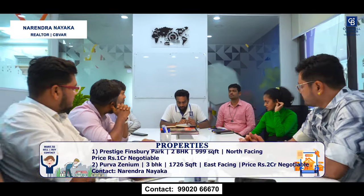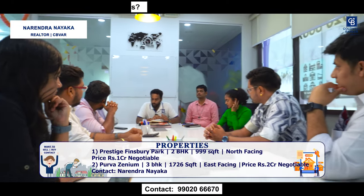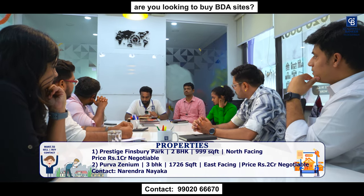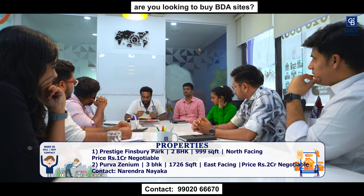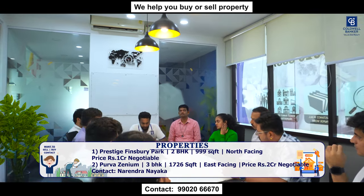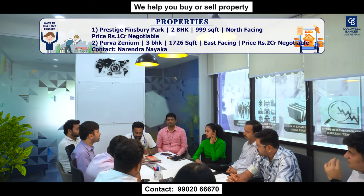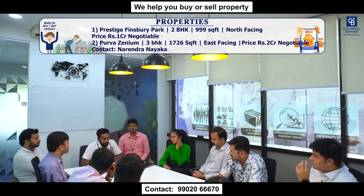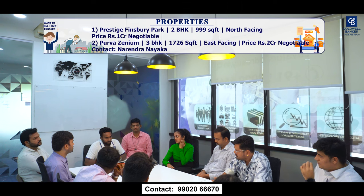I have two inventories for this week. One is on Bagalur Road, next to Aerospace Park — Prestige Finsbury Park, 2 BHK, 999 square feet on the 10th floor, north facing. Price is 1 crore, negotiable. The other one is in Urvita Zenith — a 3 BHK, 1,726 square feet on the 10th floor, east facing. Quoting price is 2 crores, negotiable.